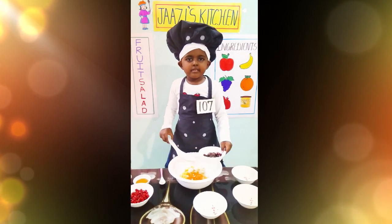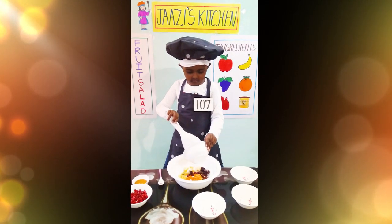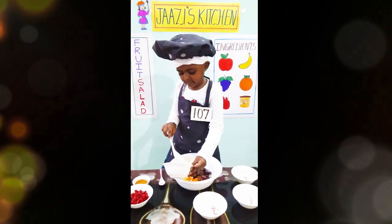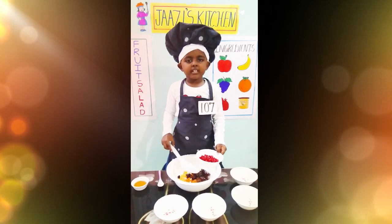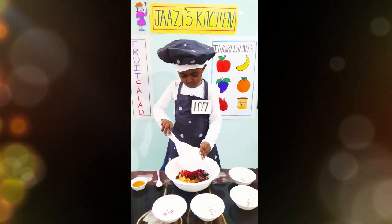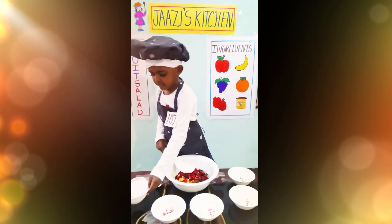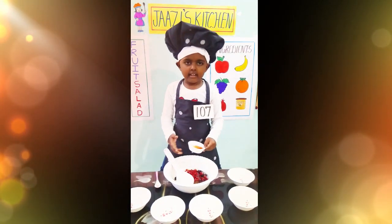Grapes — grapes are rich in vitamin C and K. Pomegranate — pomegranate is rich in vitamin C and K. And some honey.